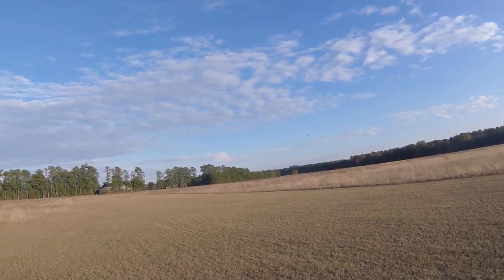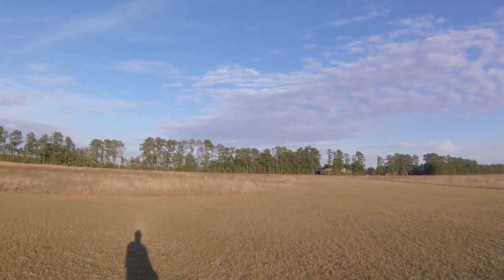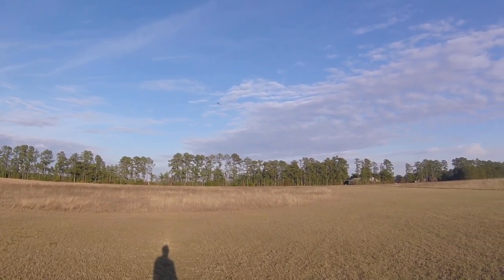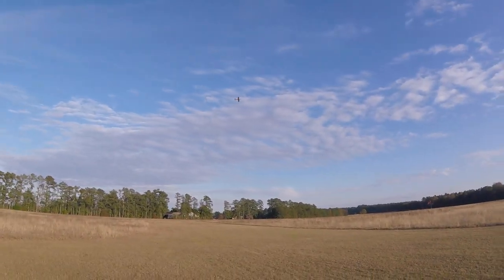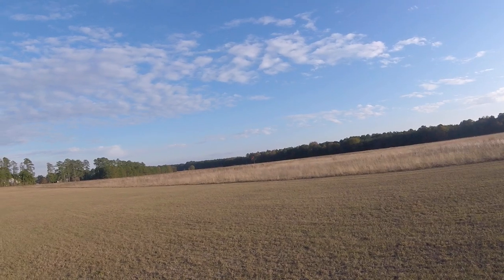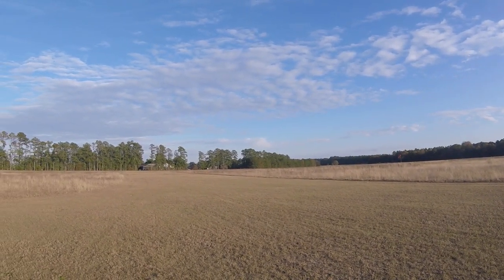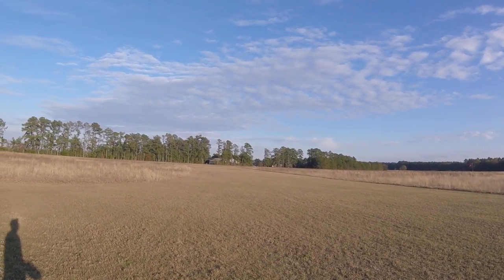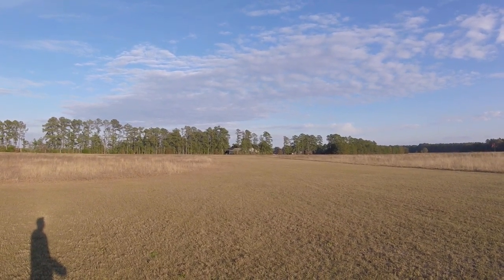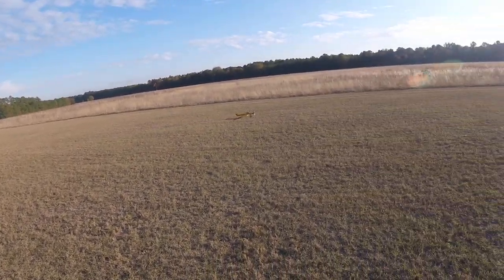It's the five-minute mark on my timer. Let's see if we can do a landing. The plane is kind of heavy — it's got three full-size servos in it for the rudder, throttle, and elevator, and two smaller servos for the ailerons. Not bad.